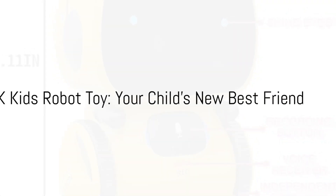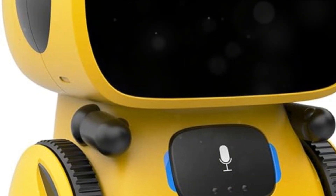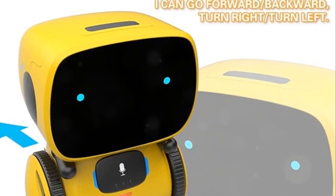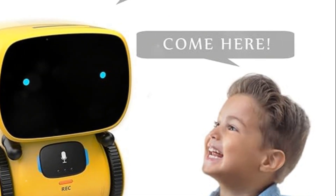Immerse yourself in the world of interactive play with the 98K Kids Robot Toy. This smart talking robot is not just a toy, but a companion that sings, dances and chats. It responds to voice commands and touch, sparking curiosity and encouraging interaction.